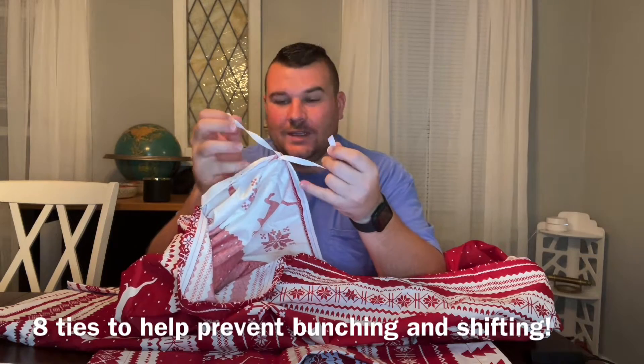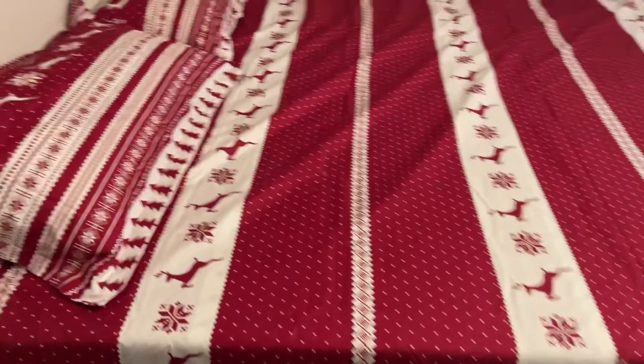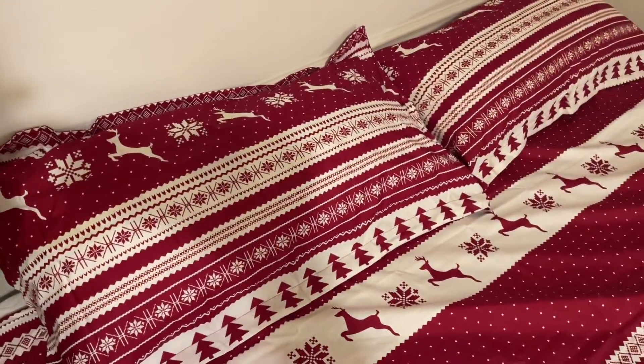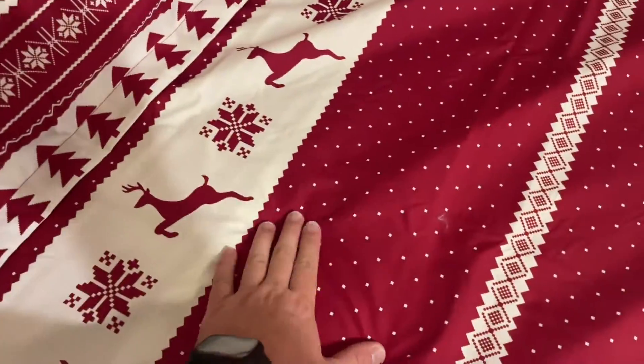These ties will help secure your duvet so that it won't slide and move around when it's inside your duvet cover. The traditional fair isle print will add a super festive and vibrant red color and Christmas cheer to your bedroom for the Christmas season.